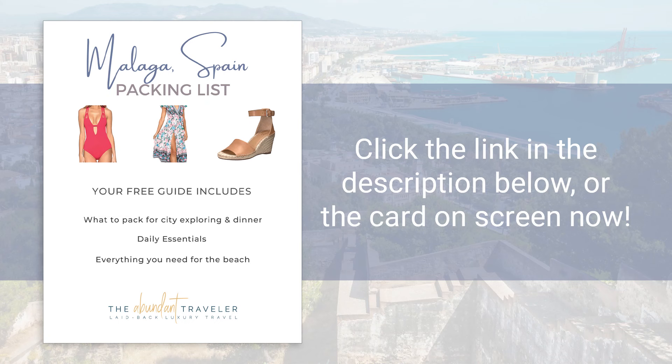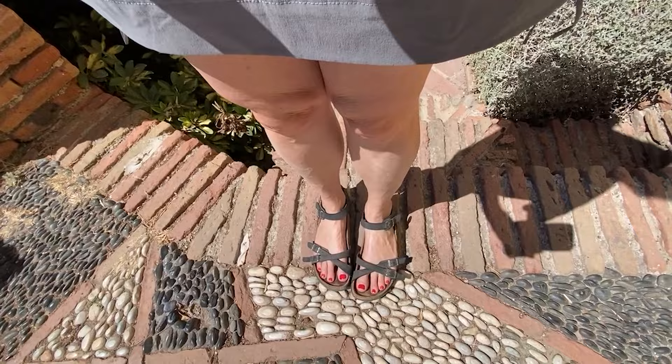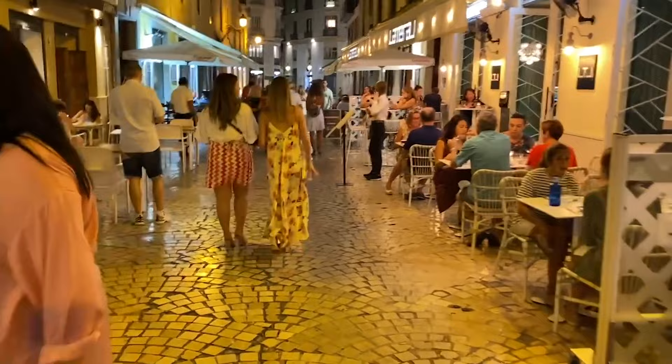Are you headed to Malaga and the Costa del Sol? Make sure to go to the description below and download my free packing guide — it has everything that a girl is going to need for her trip. It is quite warm, so you should bring open-toed shoes and flowy dresses. Everyone is in light colors. Even though it's a beach city, it is still a city with some sophistication, so you're not going to see people in tank tops and cutoffs and flip-flops unless they're actually going to the beach.